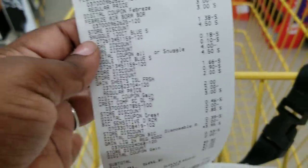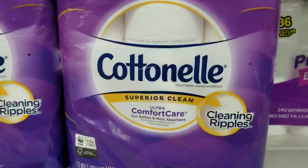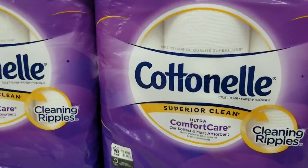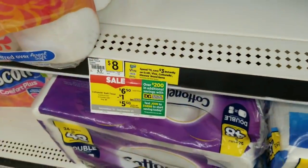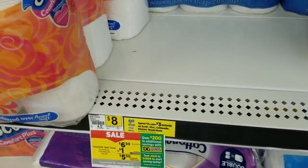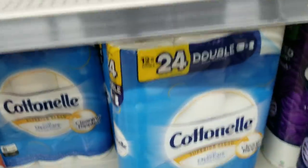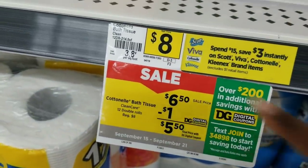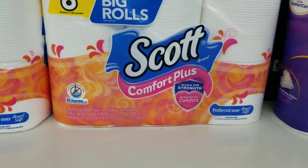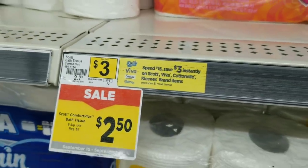Now we're going to do our next $5 off $25 all-digital scenario under seven dollars. For this scenario, we're going to get two Cotton nails — I'll get one purple and one blue, because someone asked if they had to get the purple. I want to verify the $5 off two will work on either one. We're also going to get the Scott toilet paper six-pack on sale for $2.50.